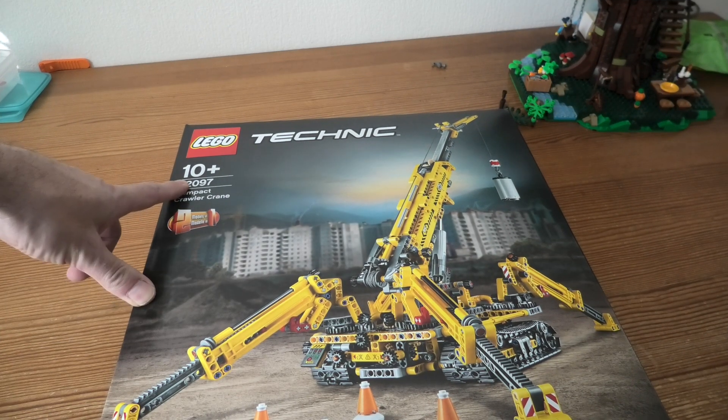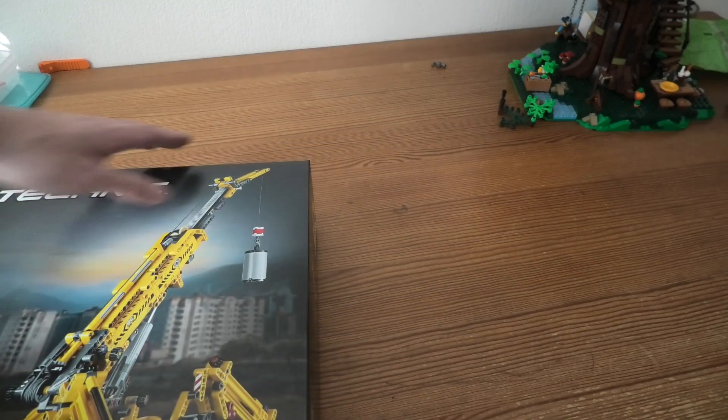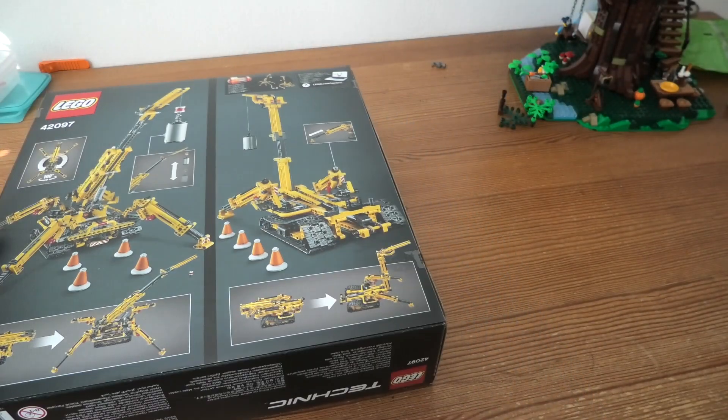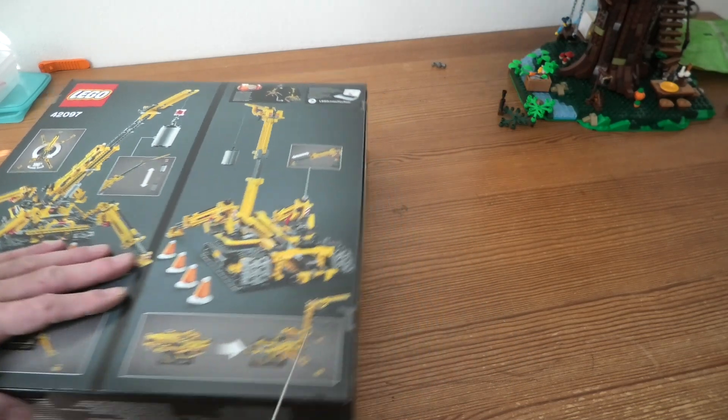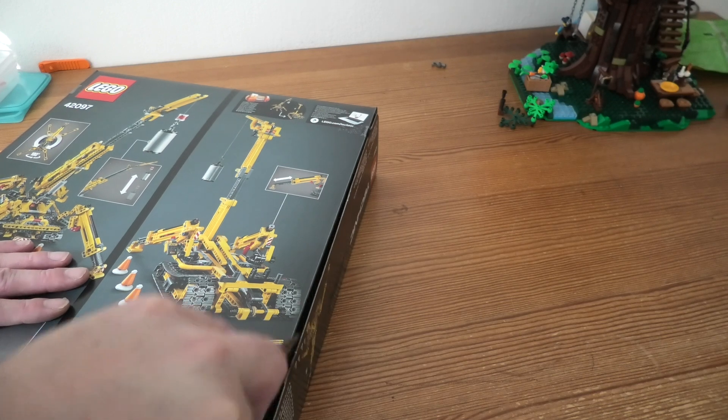Hello and welcome to unbox 42097, a compact crawler with 923 pieces. This is one of the new LEGO Technic sets.